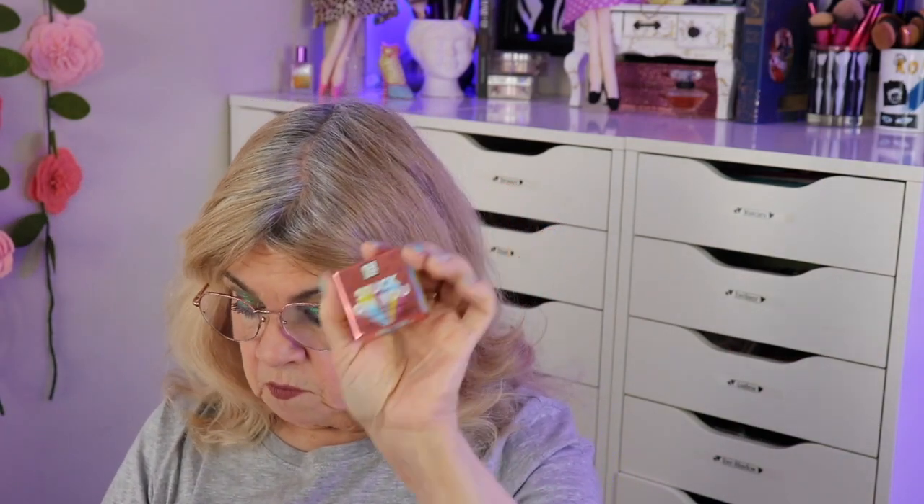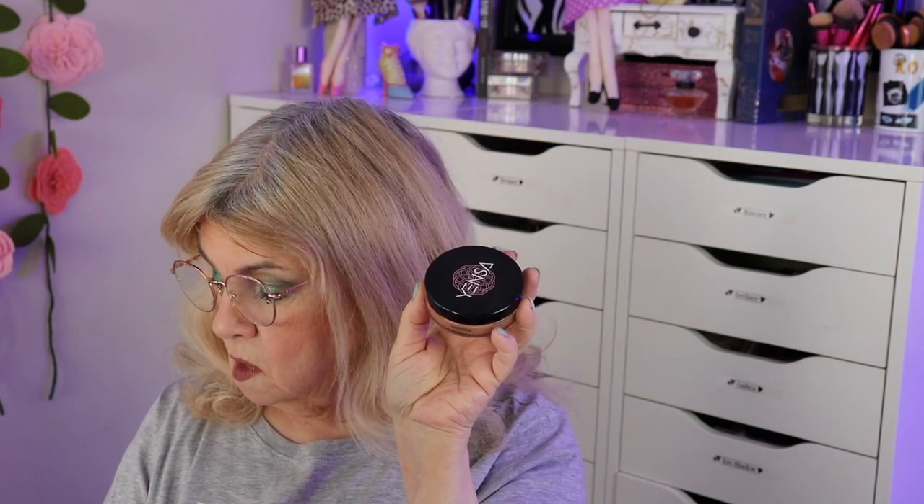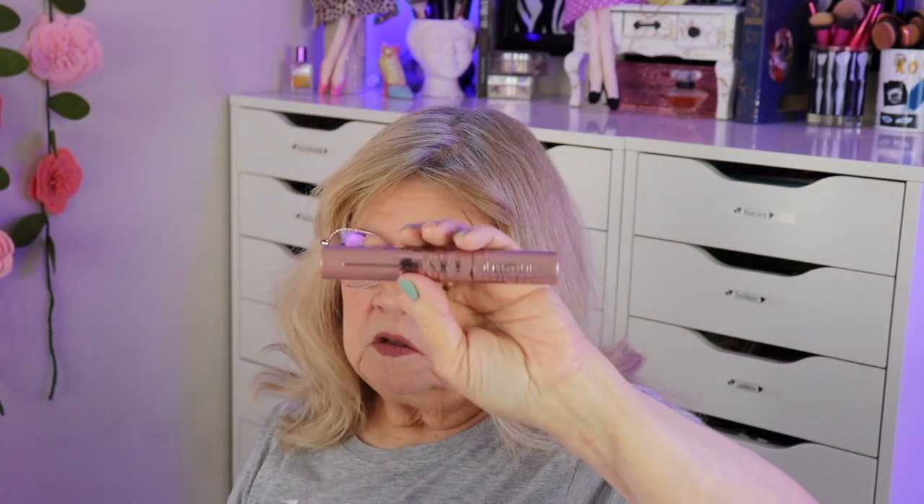I'm really enjoying the Stuck on You eyeshadow primer, the Yenza bronzer, the foundation primer, and the Sky High mascara. I don't think I put a single thing in this video that I didn't like. I do have products I've used lately that I don't like at all — that will be another video. I'll probably do a spring favorites and fails.